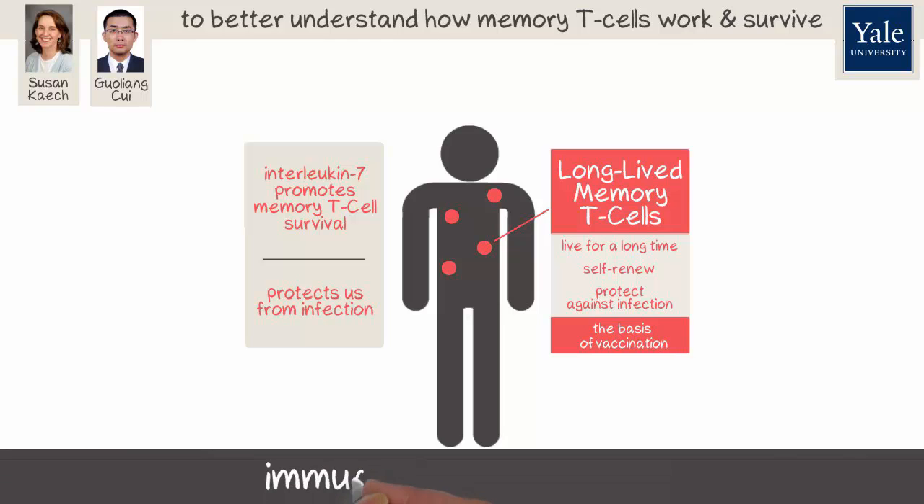For more information, please read our paper on this issue of Cell or visit our website at Yale University School of Medicine, Department of Immunobiology, Keck Lab.